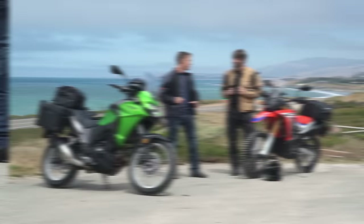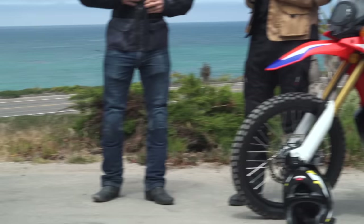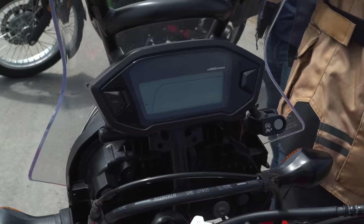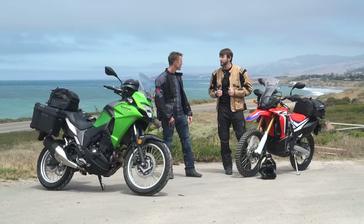The CRF250L Rally looks even more ready for adventure. Basically a CRF250L but with a 2.7-gallon fuel tank, Dakar styling and wind protection, about an inch more suspension travel, and a few tweaks to the engine to squeeze a little more juice out of that 250cc motor. So we've got a 250 and a 300 — a couple of real fire breathers.